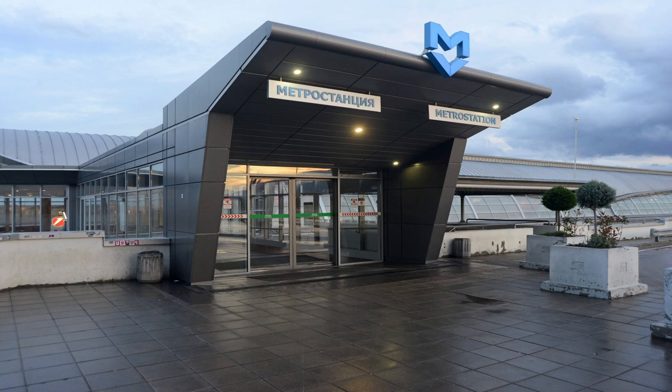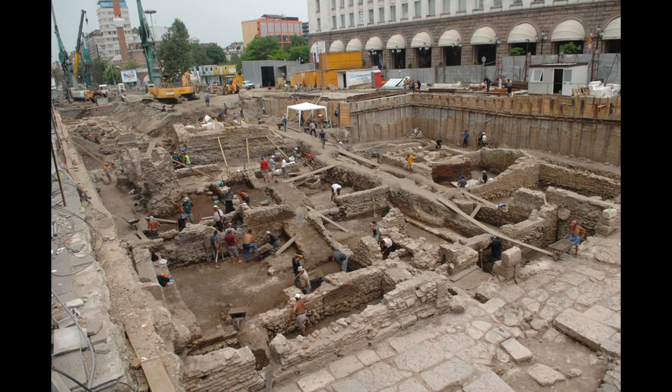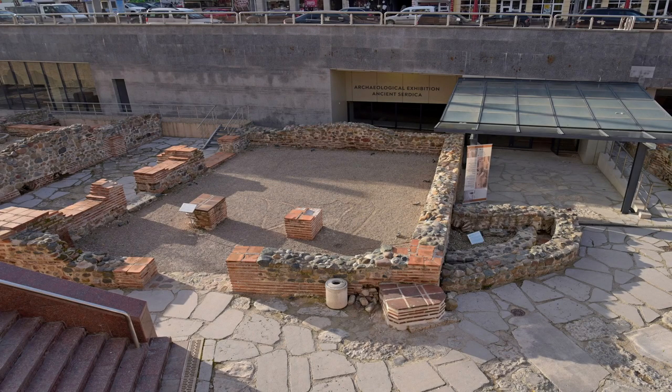The construction started in the 1980s but was affected by many delays, including financial issues and lots of archaeology. Under central Sofia are the remains of the ancient city of Serdica, which dates from as early as 7000 BCE. Numerous archaeological sites were found during the construction, and some of the remains uncovered are still on display.